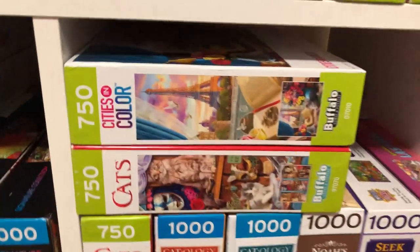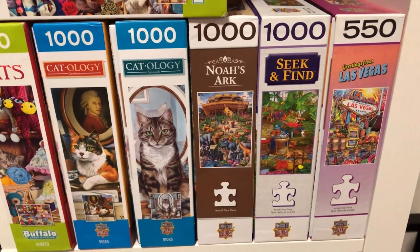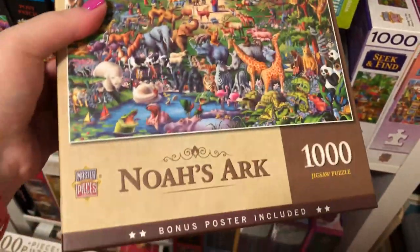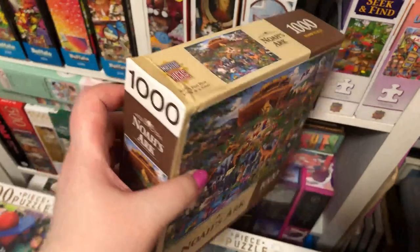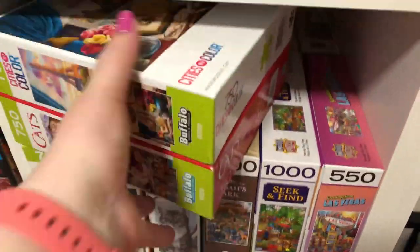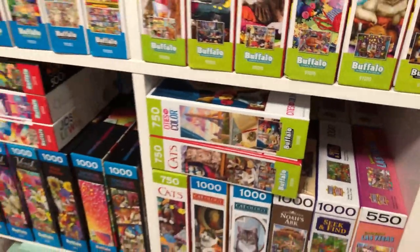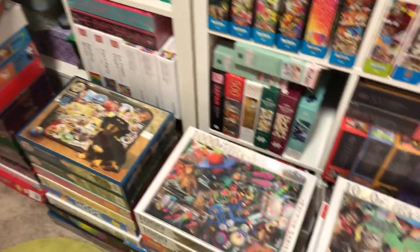Here we've got a bit of a mix — some Buffalo Games, and then more cat puzzles by Masterpieces. And then what's this... Doutall? That's what I was trying to think of — sorry, it took a while to get there. Just a few Masterpieces ones I've picked up here and there — I think they have some cool designs. And some Fred ones hiding back there, just some 500-piece ones. I think that's the majority of the Buffalo Games ones — everything else is a bit miscellaneous.